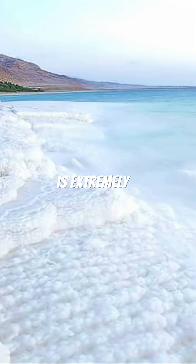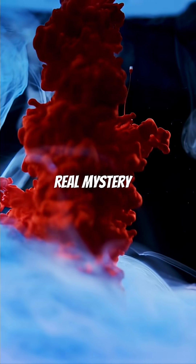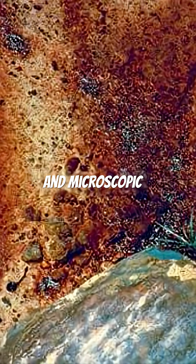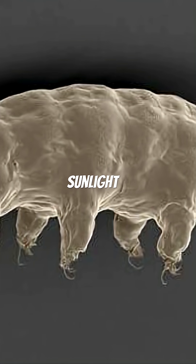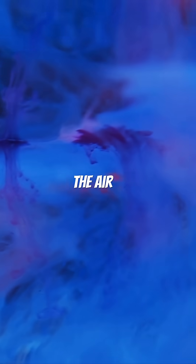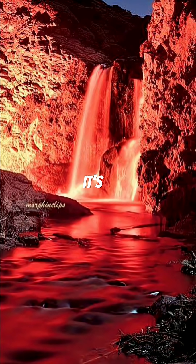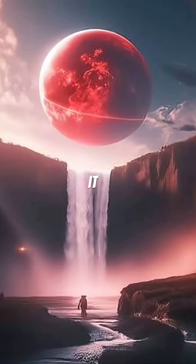This ancient water is extremely salty — so salty it doesn't freeze even at minus 20 degrees Celsius. The real mystery is the color. The water is filled with iron and microscopic organisms that have survived without sunlight for millions of years. When the iron-rich water meets the air, it oxidizes and turns blood red — the same process that makes metal rust, but here it creates one of the most haunting sights in nature.